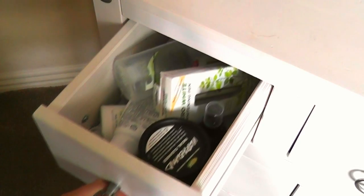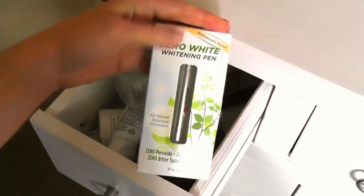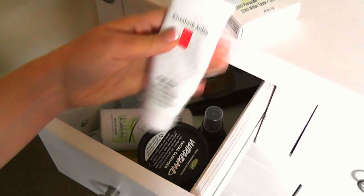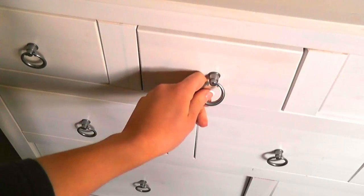This first drawer is full of the stuff that I use at night, so like my skincare stuff, my teeth whitening product, hand cream, lip cream, all those kind of little pieces that you would like to have at night. I call it my skincare drawer.